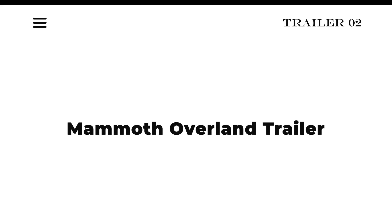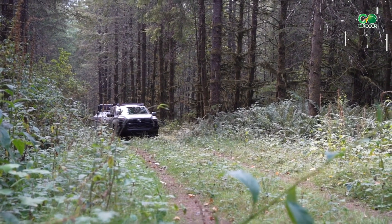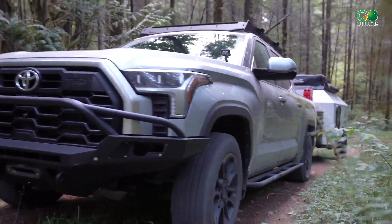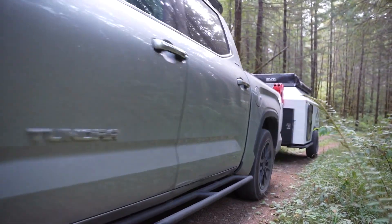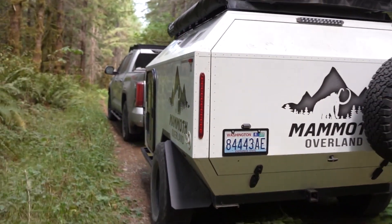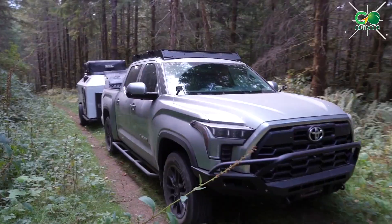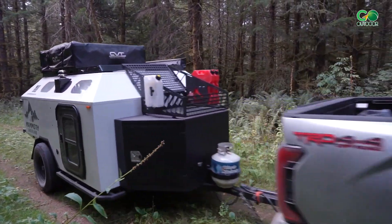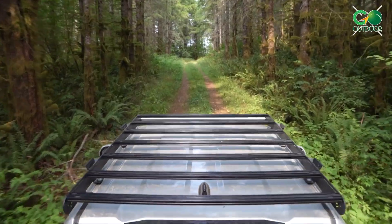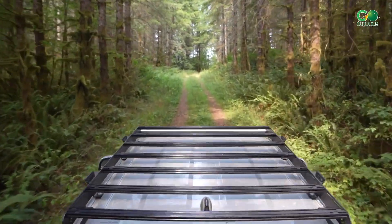Number 2: Mammoth Overland Trailer. Mammoth Overland Trailer operates out of Woodinville, Washington, and makes a distinctive trailer built from double-walled aerospace-grade aluminum sheeting and high-density foam insulation. Weighing 1,650 pounds dry, the fully-equipped trailer starts at $27,500 with tons of add-on options like cooling, heating, and solar off-road hitches.